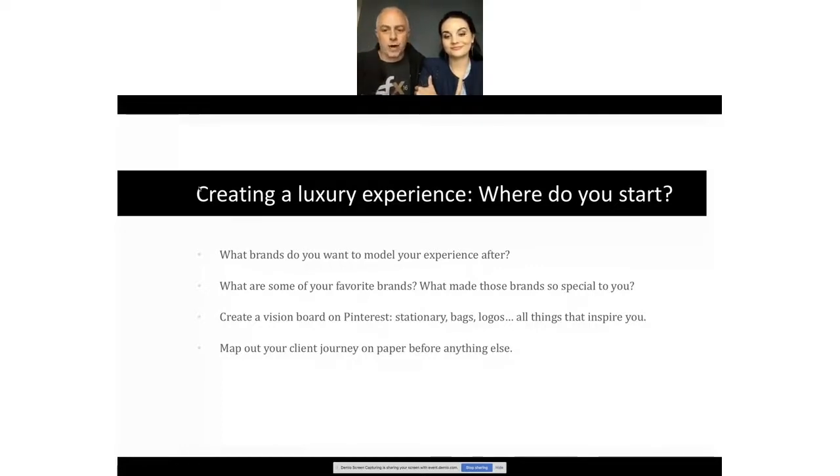Step back and jot down notes or take a trip to a store you love. What did you like? Was it the smell, the lighting, the sound? All these things matter in creating a brand. Think about the Four Seasons spa — you can get a massage anywhere, but the moment you walk in and smell that spa, the experience is completely different. You're paying for an experience. That same concept applies to your photography studio.